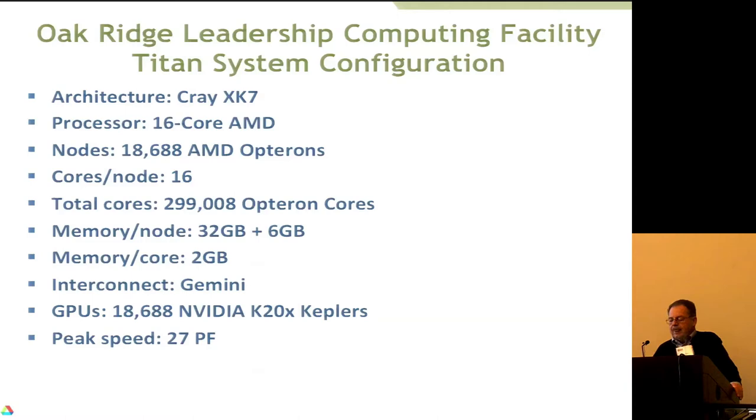Since 2004 — so now it's been 10 years — if you look at measures of peak speed, there's been a factor of 10,000 increase in capability. Looking at this bar graph, you can see we're here and now it stays flat for a few years, because we just last year installed and went into production — both at Oak Ridge and Argonne — with our new systems MIRA and Titan. We're not scheduled to get any more systems until the next step, which will be the third generation at Argonne and the fourth generation at Oak Ridge.